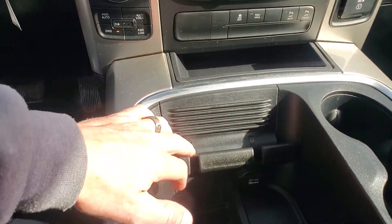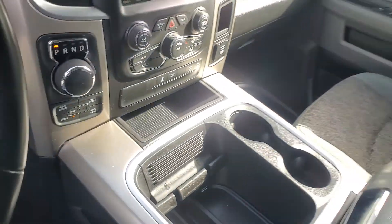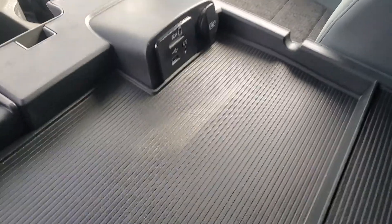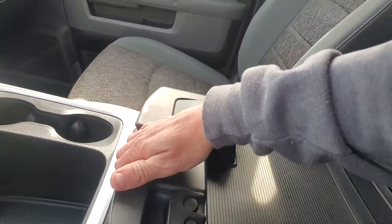This is a cool little feature — you can stick your cell phone in here and it doesn't slide around or bounce all over the place. You've got your SD card and USB and auxiliary there in your center console, and open it up and you've got some storage in there.